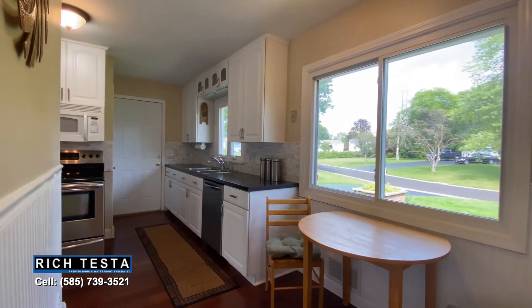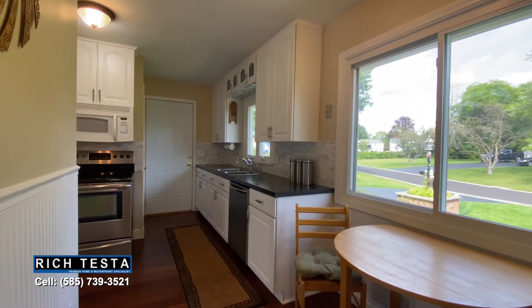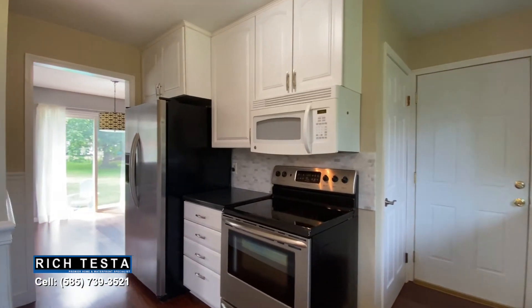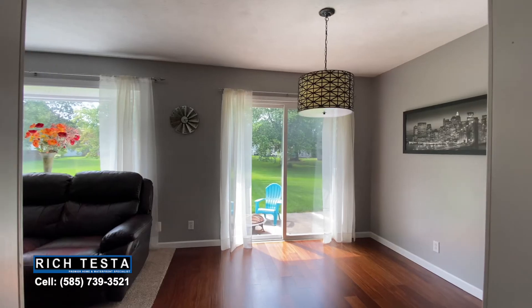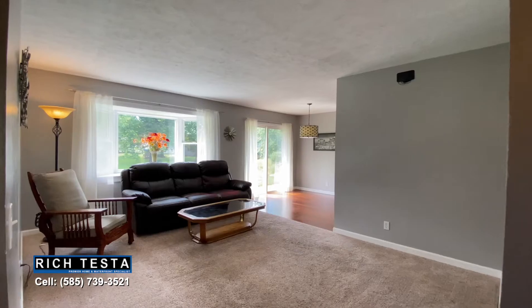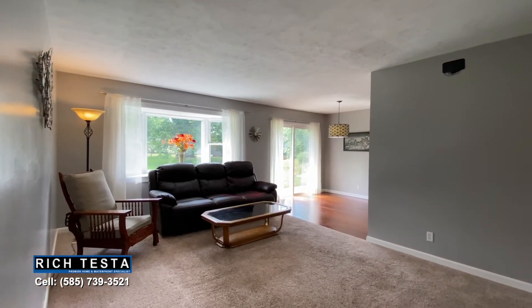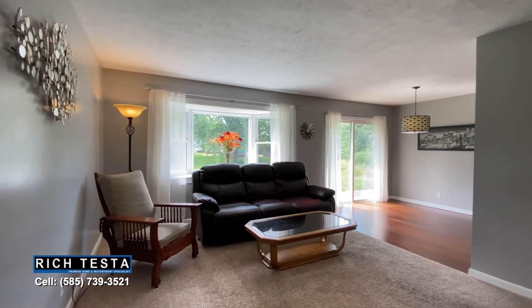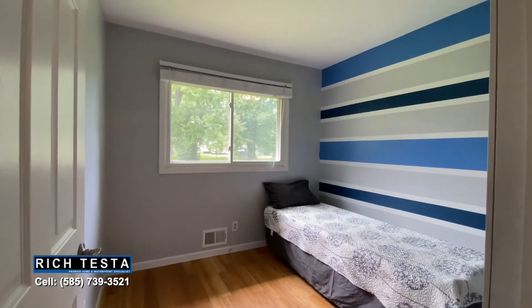Featuring a white and bright eat-in kitchen with stainless steel appliances, a tile backsplash, wainscoting, and beautiful hardwood floors leading to the dining area with patio access and a living area with a bay window — all with scenic backyard views.